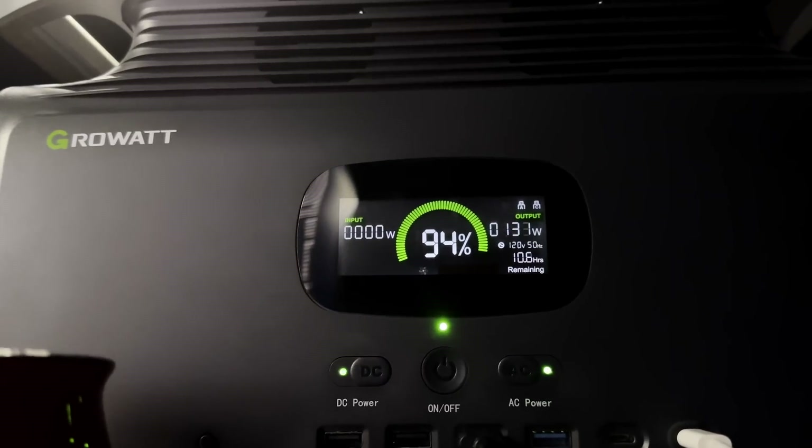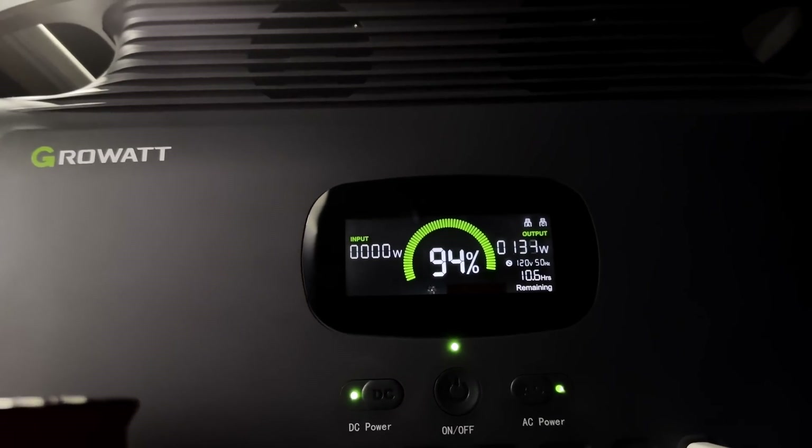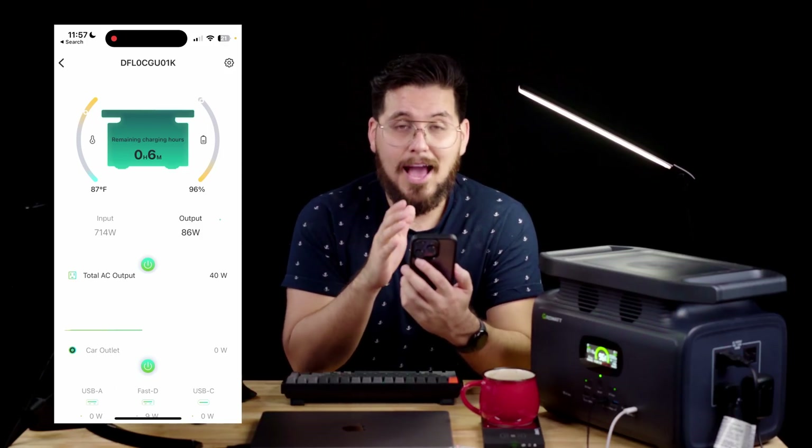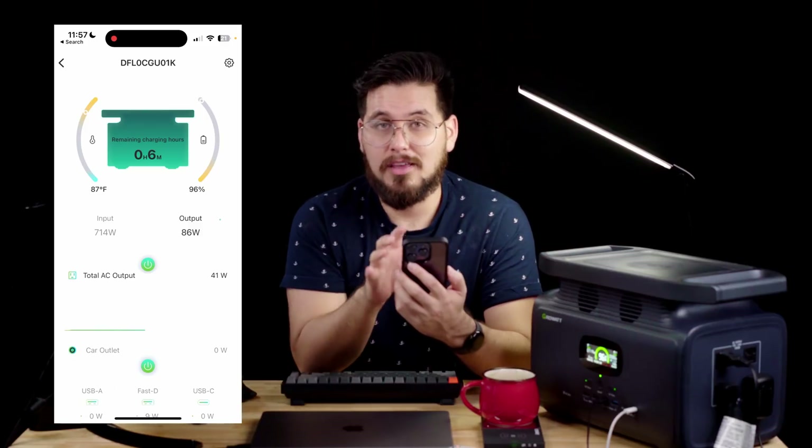The backlit display will show you all the critical information you need while the unit is working. This is the MyGrow app — when you get the app set up, you're going to pair your unit to the app.